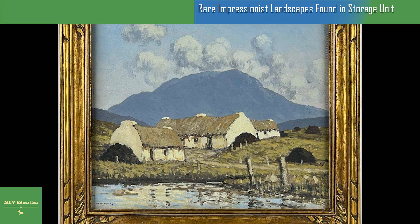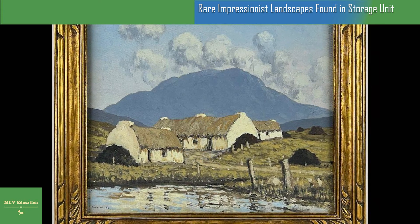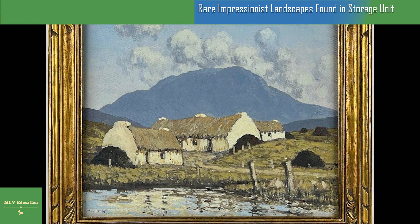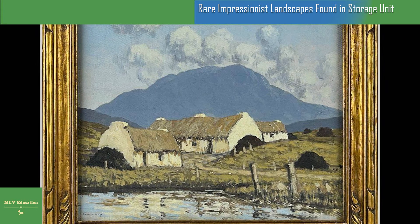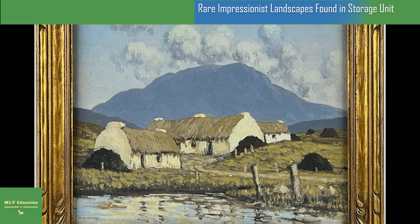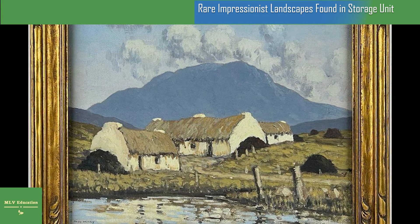One of the paintings, "In Connemara," depicts a quaint view of the Irish countryside. The 13-by-15-inch landscape shows dark clouds hanging overhead, a blue-gray mountain looming in the distance, and a few white and brown cottages nestled near the front of the sea. The other canvas up for sale is an untitled landscape that appears to show a Connemara cottage.